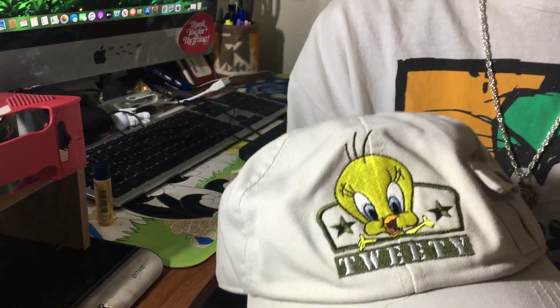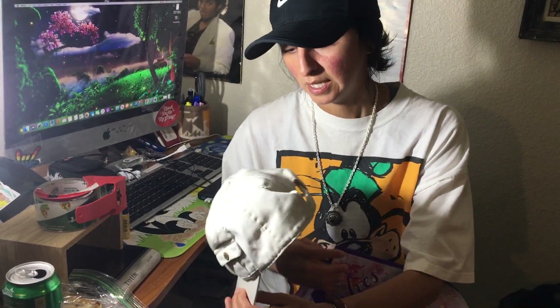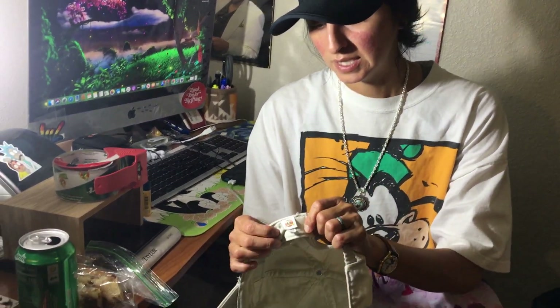I also found this hat for a dollar inside the building. It's a nice little Tweety Bird hat with a cool little stash pocket. Again, typically for a child, but this is pretty adult size. Got that Looney Tunes tag right there.